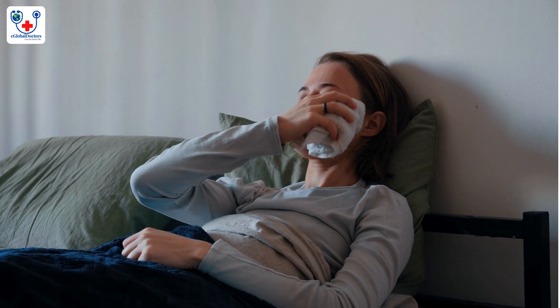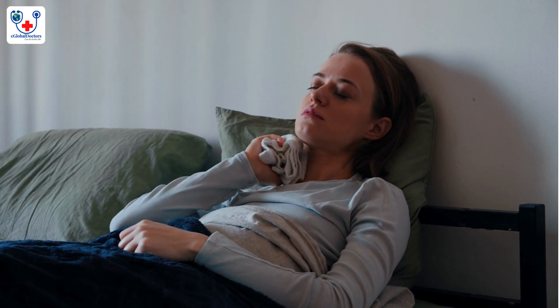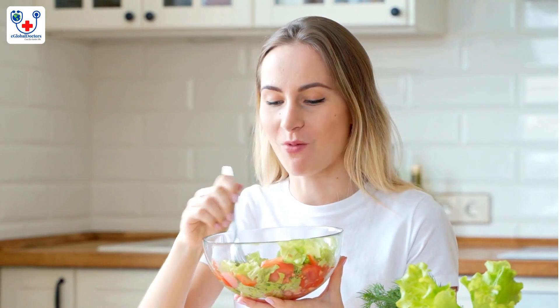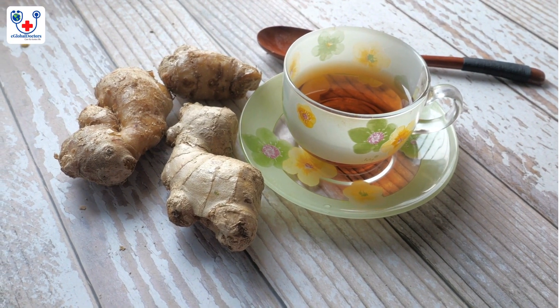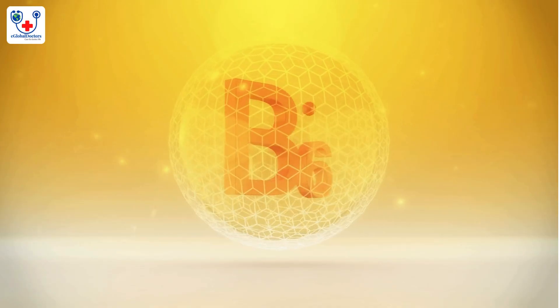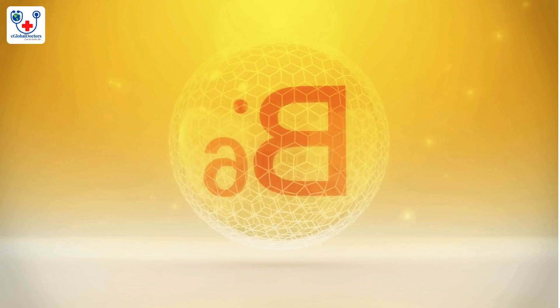Nausea and vomiting — morning sickness. Cause: often caused by hormonal changes, especially an increase in human chorionic gonadotropin (HCG). Solution: eat small, frequent meals throughout the day to avoid an empty stomach. Ginger tea, ginger candies, or peppermint tea can help settle the stomach. Staying hydrated and avoiding strong odors that trigger nausea also helps. Some women find relief with vitamin B6 supplements — consult with a healthcare provider before use.